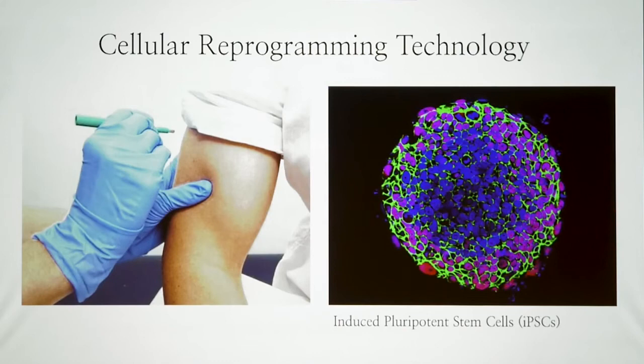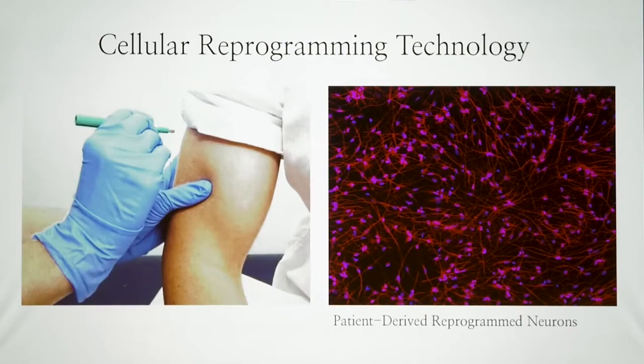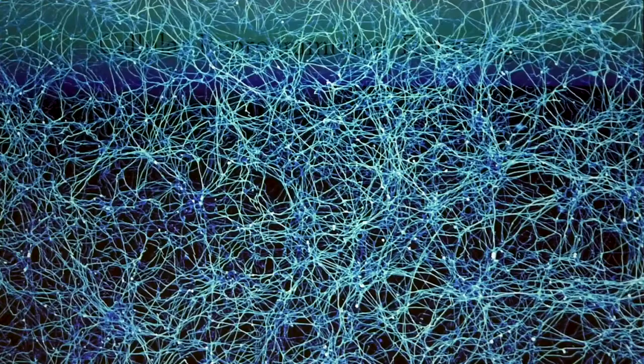These are induced pluripotent stem cells, or iPSCs. And then we can use these iPSCs to differentiate them into virtually any cell type in the body, including our own favorite neurons — the brain cells.